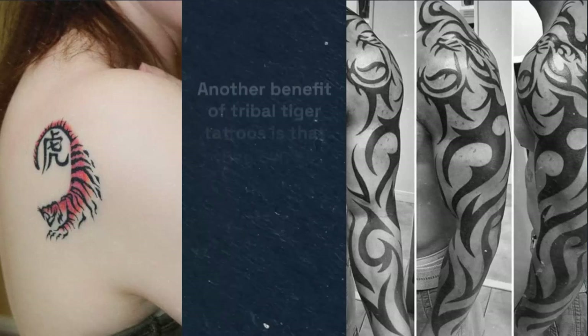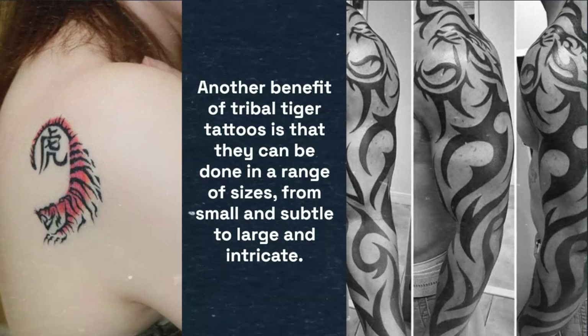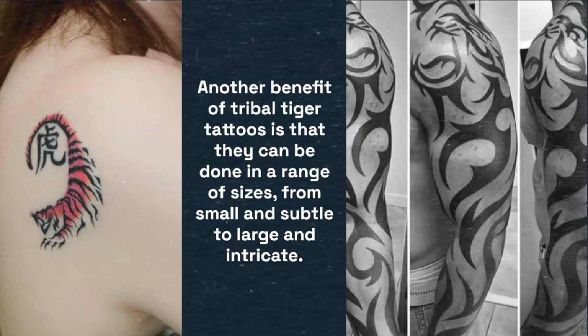Another benefit of tribal tiger tattoos is that they can be done in a range of sizes, from small and subtle to large and intricate. They can also be placed on various parts of the body, although they tend to look particularly striking on the upper arm or back.